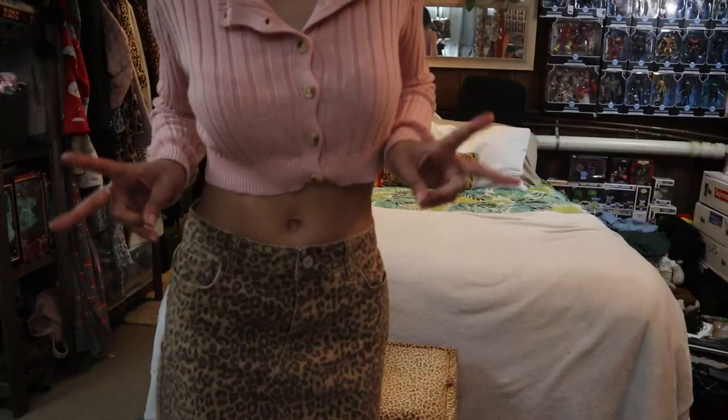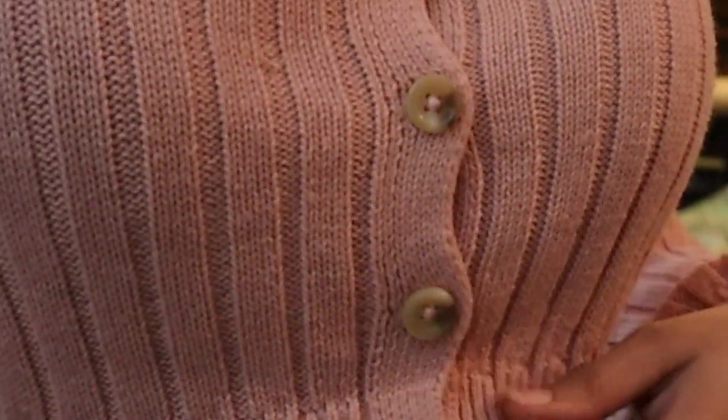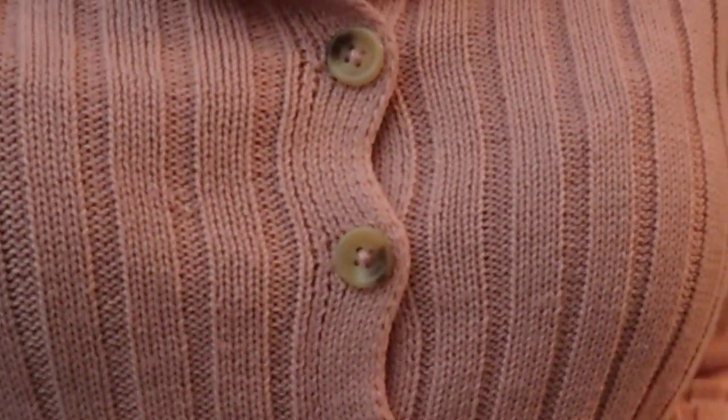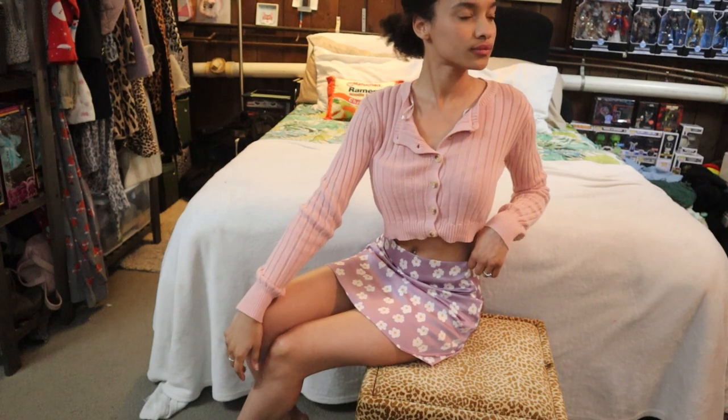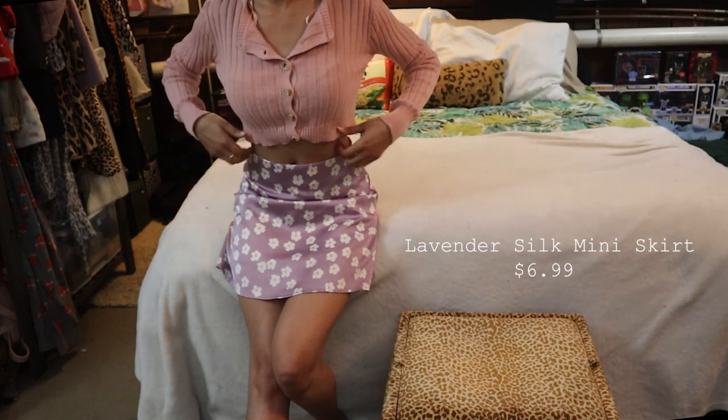I don't know if I'll end up wearing this combo out in public honestly. It's been a minute since I've worn mini skirts, so I might just go with my default and wear them with t-shirts.